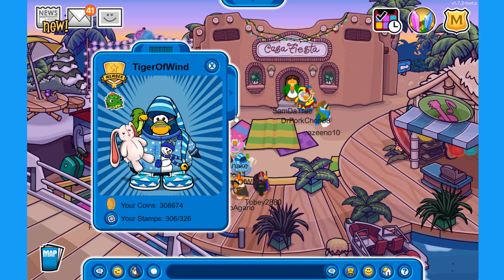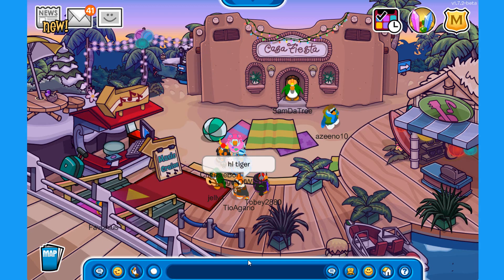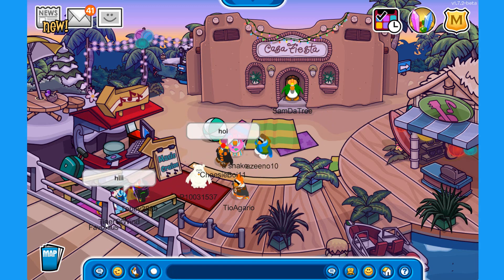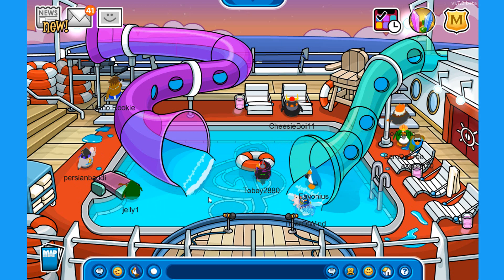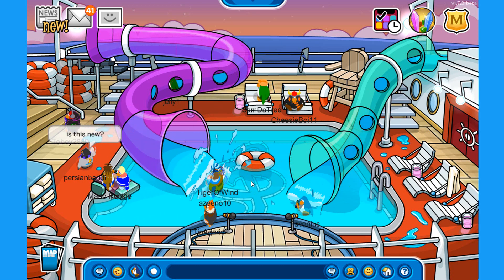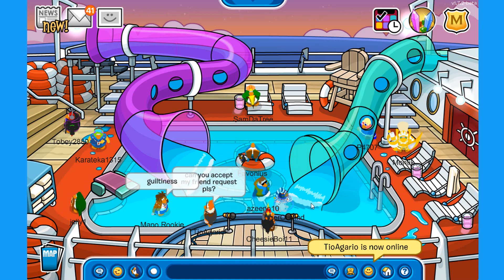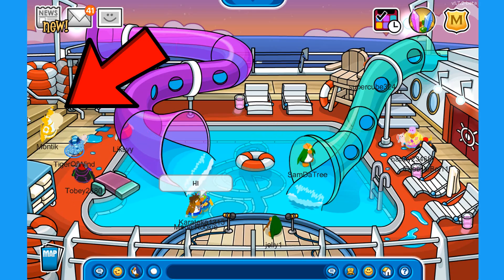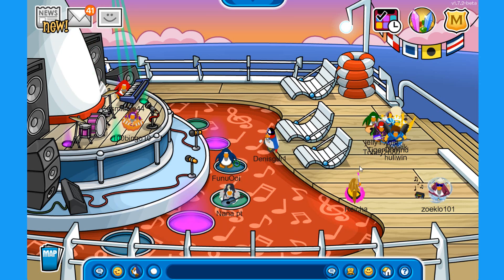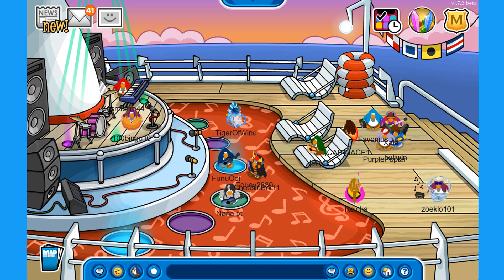Now that we've collected the VIP pass, let's put it on and head into the cruise ship. This is the cruise pool — pretty cool! You can go up the stairs and onto the water slide. There's also a stage room on the left side, so there are at least two rooms on the cruise ship to check out, though there are no free items in either room.